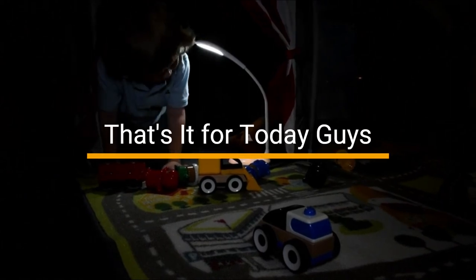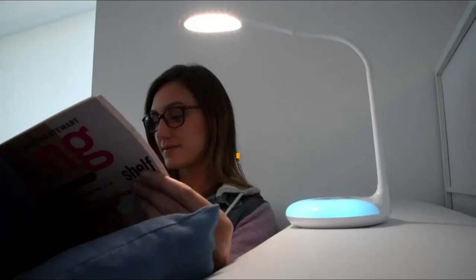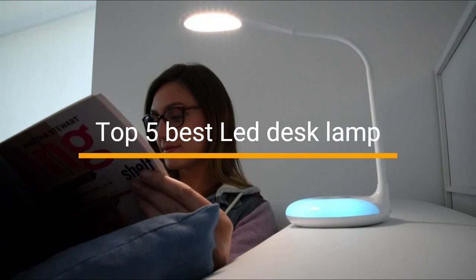That's it for today. These are the top 5 best LED desk lamps. Thanks for watching, and goodbye!